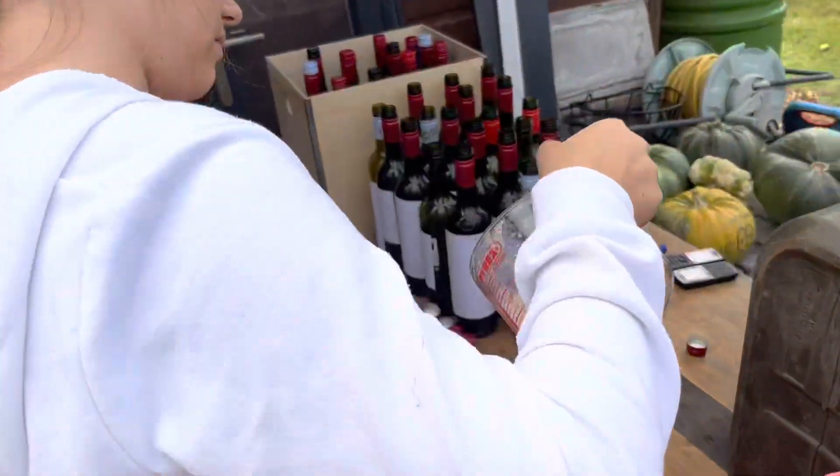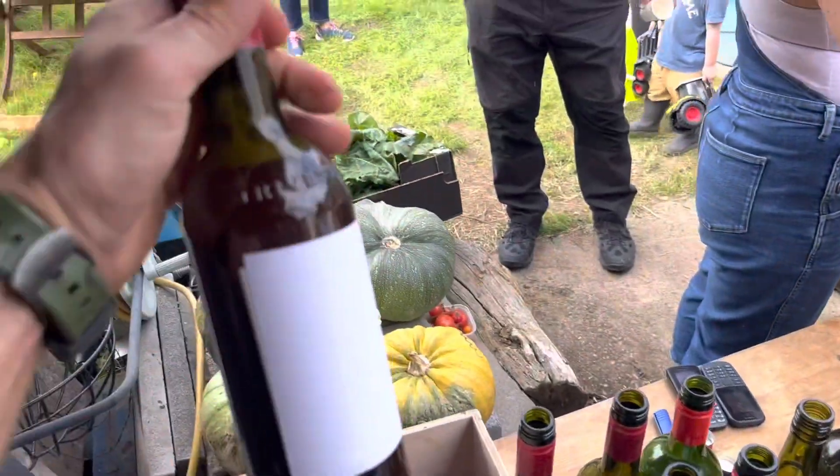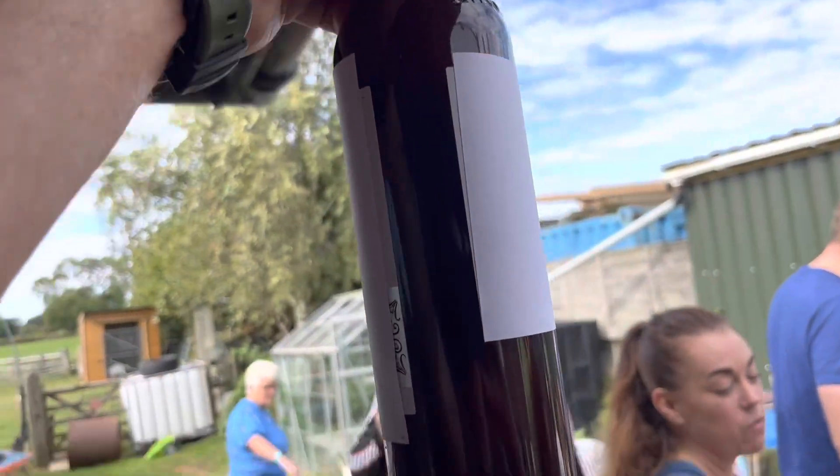Over here we have the juice, and we have Sophie who's diligently filling up the bottles. Well done — this is the very first Woodland Warrior program apple juice.